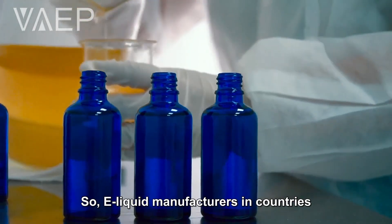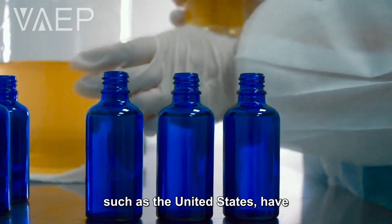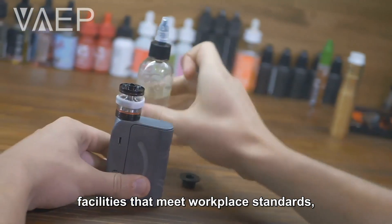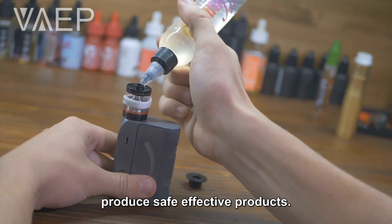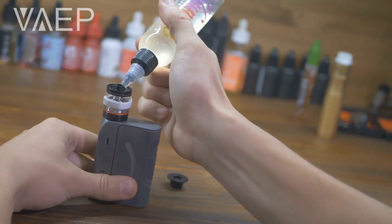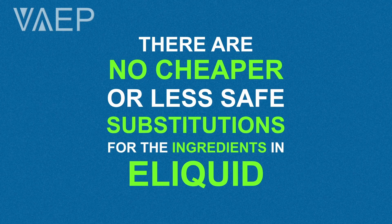E-liquid manufacturers in countries that don't have government standards, such as the United States, have facilities that meet workplace standards, use the same four ingredients, and produce safe, effective products. There are no cheaper or less safe substitutions for the ingredients in the liquid.